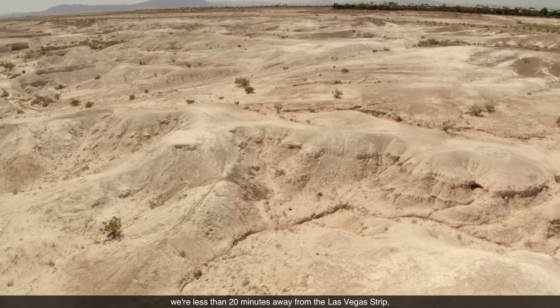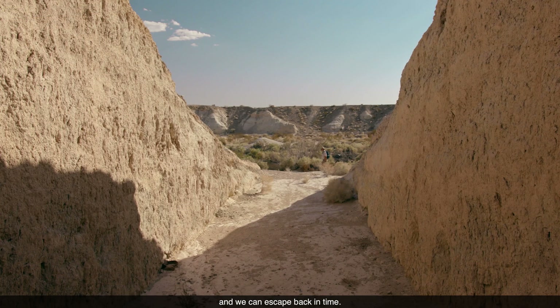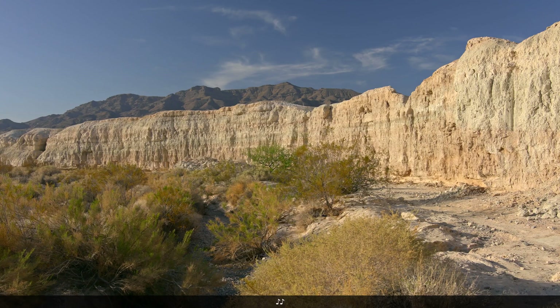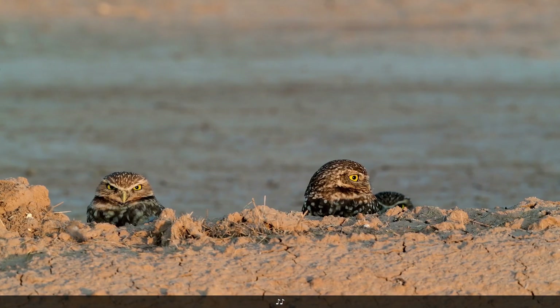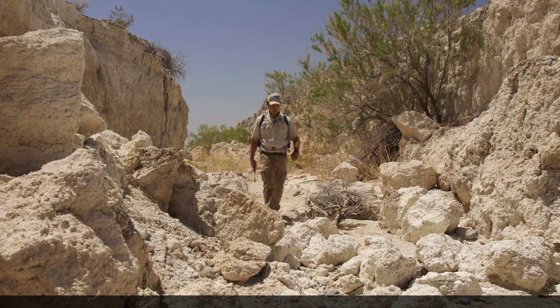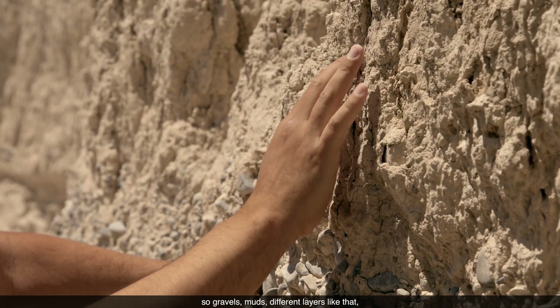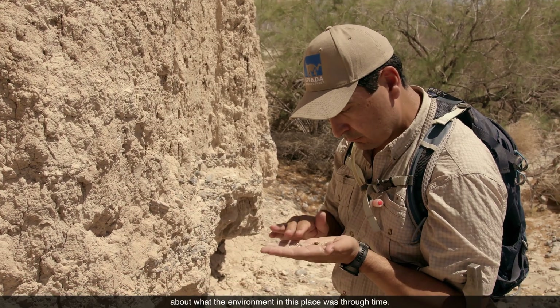Here at Ice Age Fossils State Park, we're less than 20 minutes away from the Las Vegas Strip and we can walk down into these man-made trenches and escape back in time. Trench Cay is the longest of the trenches cut by scientists. There are individual layers of sediment — gravels, muds — different layers that tell us about what the environment in this place was through time.